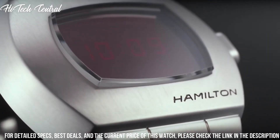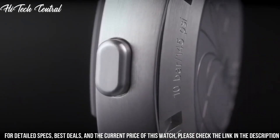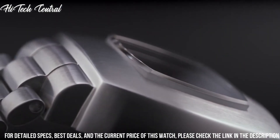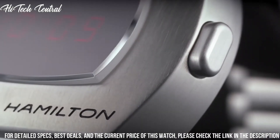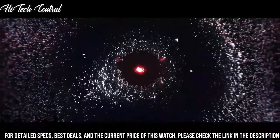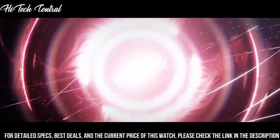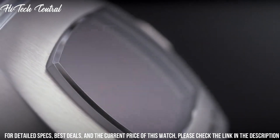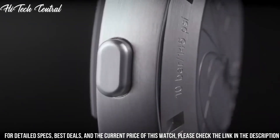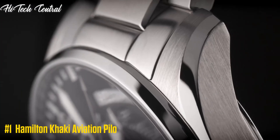Dial window material type: scratch-resistant sapphire. Display type: digital. Deployment clasp, case material: stainless steel, case diameter 41 mm, case thickness 13 mm. Band material: stainless steel, band width 24 mm, band color: silver tone. Dial color: multicolor. Item weight: 4.97 ounces. Movement: quartz.